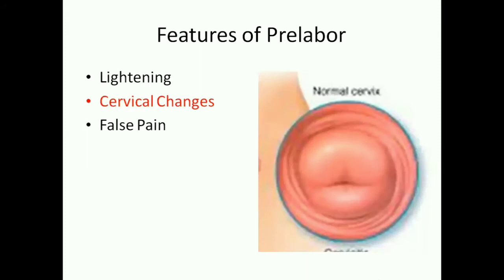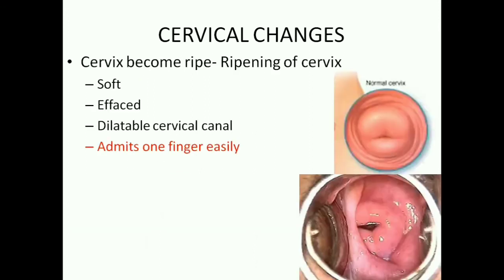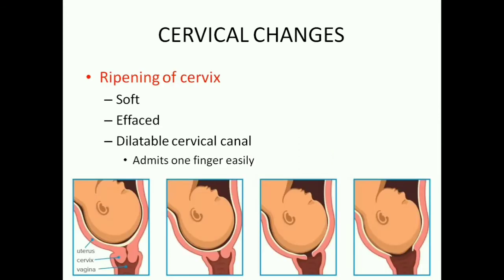Another main feature of pre-labor is cervical changes. The cervix becomes soft, short, and opens up to let the baby pass through it. The process of the cervix becoming short is called cervical effacement or taking up of the cervix. The process of the cervix opening up is called cervical dilatation. During pre-labor, the cervix dilates and admits one finger easily. The phenomenon of cervical softening, effacement, and dilatation during pre-labor is called the ripening of the cervix.